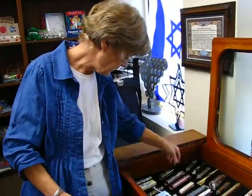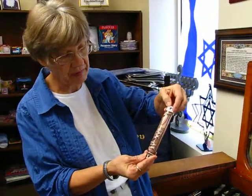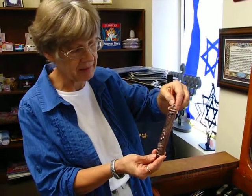We also have some bigger ones that are copper. The theme on this one is pomegranates and dates.